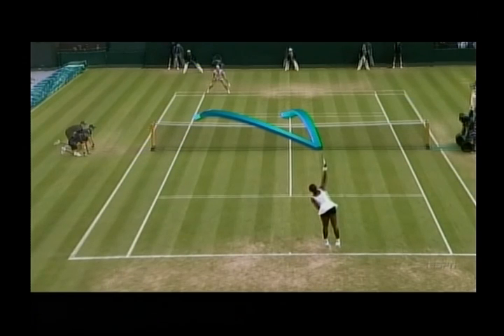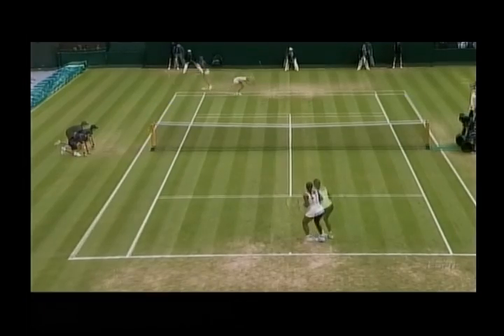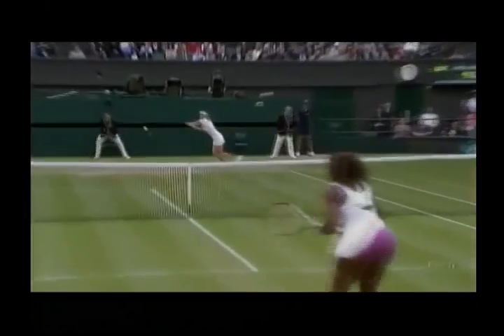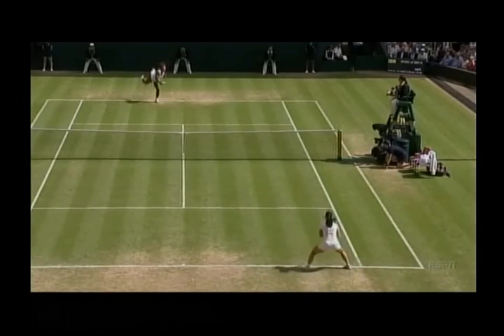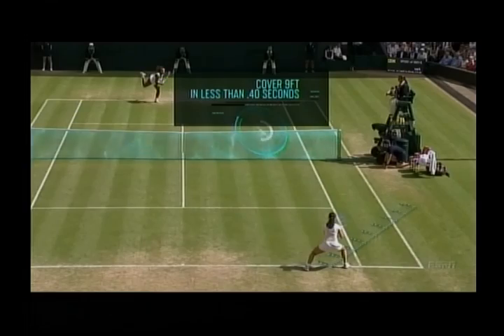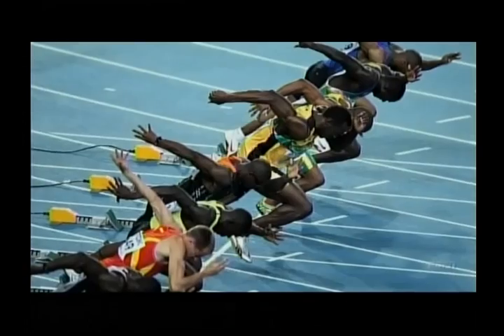That's a range that can force her opponent to potentially move up to nine feet in either direction. And since Serena's opponents don't start moving until the ball is already at the net, they need to cover that nine feet in less than four tenths of a second. Usain Bolt doesn't cover that much ground that quickly coming out of the blocks.